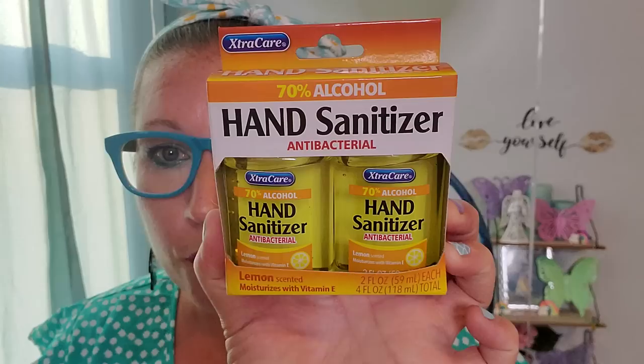Then I found hand sanitizer in a lemon scent. I've never discovered that before. This is 70% alcohol, antibacterial, lemon-scented hand sanitizer. There are two cute little two fluid ounce bottles that would fit nicely in somebody's purse or a backpack. I am extra excited about the scent — I love having a scent in hand sanitizer that can linger a little bit longer after cleaning. That is a good time for me.